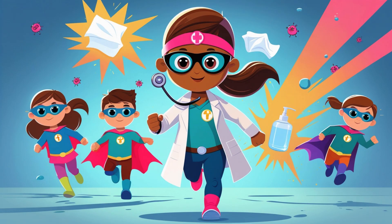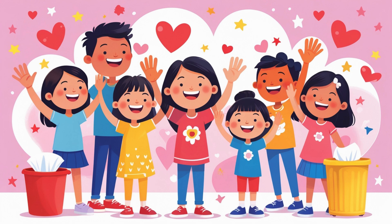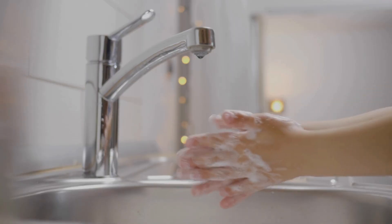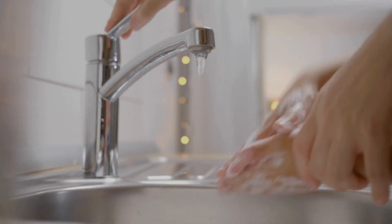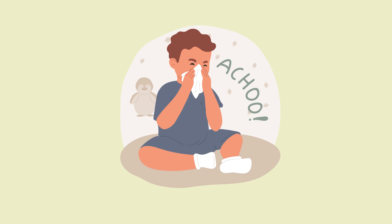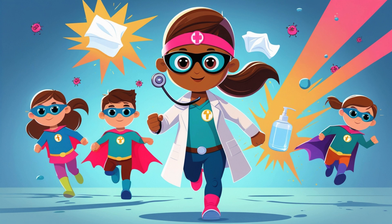Germs may be small, but we are smart. We can stop them right from the start. With water, soap, and a big loud cheer, we'll say bye-bye — germs don't come near. Wash, wash, wash your hands — scrub with soap, that's the plan. Cover your sneeze, toss your tissue too. That's how we stop germs, me and you.